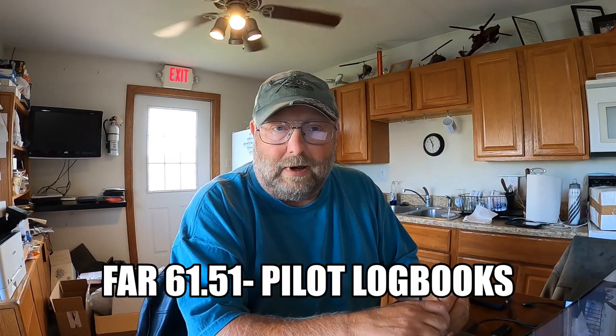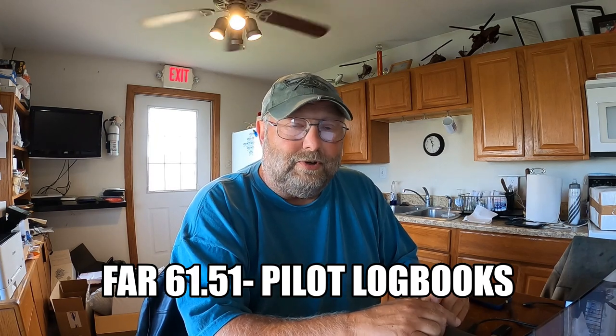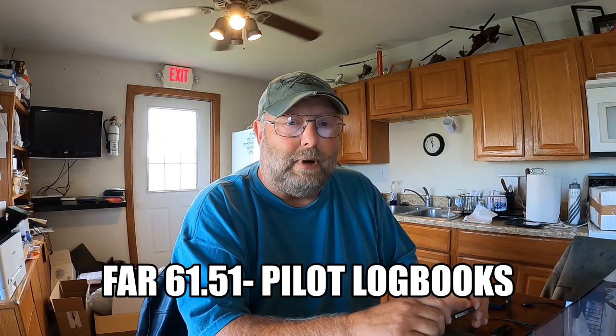The next question concerns pilot logbooks. For those who like citing FARs, FAR 61.51 covers pilot logbooks. The first question the examiner is likely to ask is: what hours are required to be logged? The answer: number one, the hours that prove you meet the requirements for a certificate, rating, or flight review, and number two, the hours that prove you meet recent flight experience or currency.